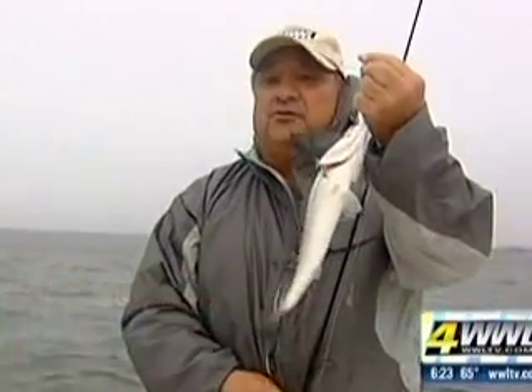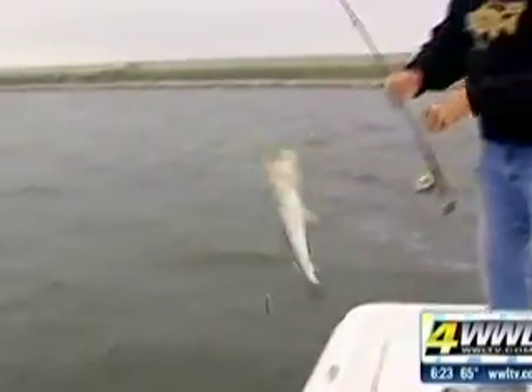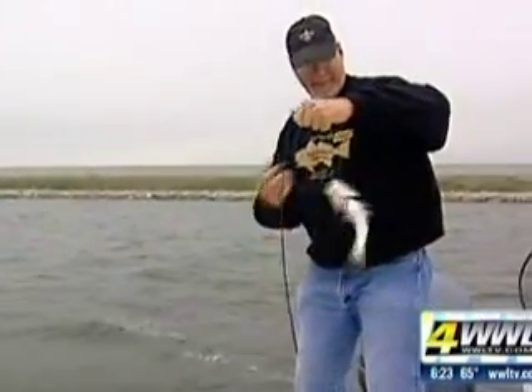There we go. That one might keep. Now, this place is full of speckled trout, but if you're going to come out here, you're going to have to weed through the ones you need to release. They're fun to catch, but today we probably had to catch five fish to keep one.